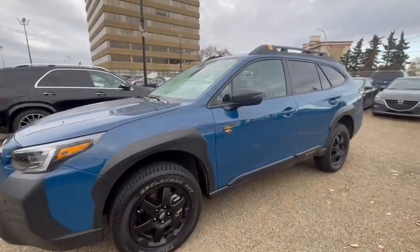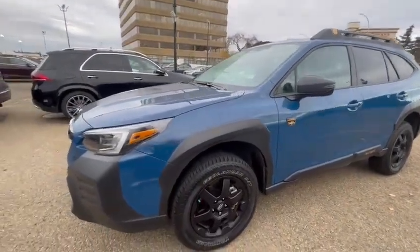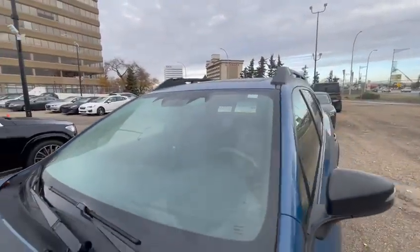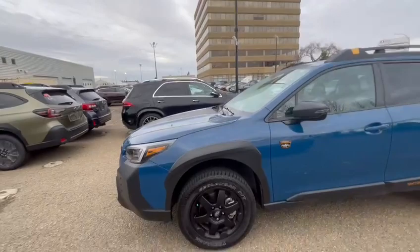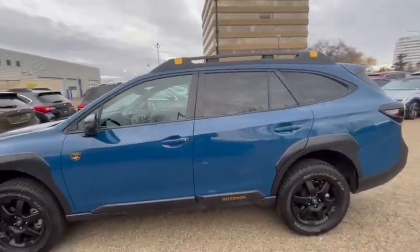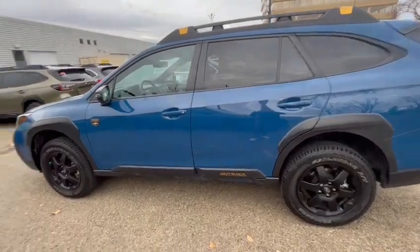All-terrain 17-inch tires, two cameras up top for your safety features — lane keeping assist, adaptive cruise control, and blind spot monitor. This has the 2.4 liter turbo engine with Subaru's full-time symmetrical all-wheel drive system.